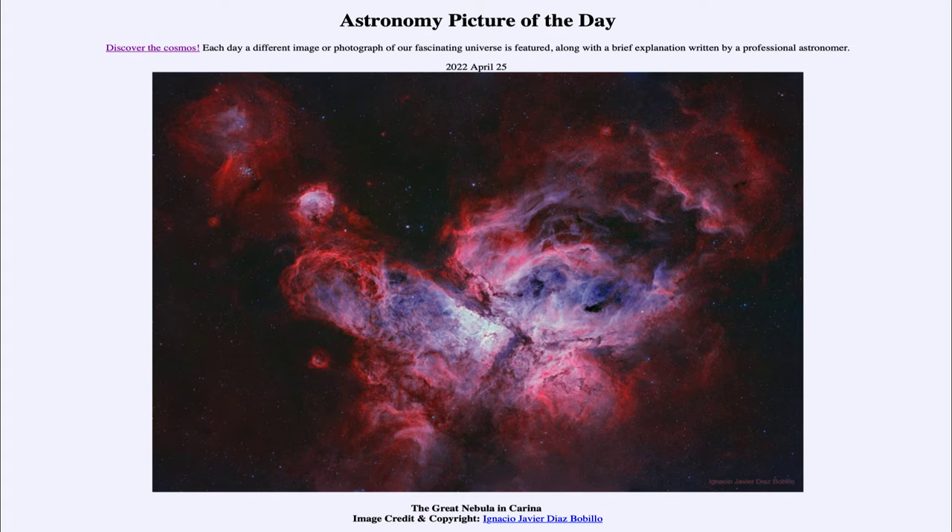It is a very large star-forming region spanning hundreds of light years, much larger than the Orion star-forming region, which is a little bit closer to us and is a very prominent star-forming region in the direction of the Milky Way. However, it is a lot further away — 7500 light years — many times further away than the nearer Orion Nebula.